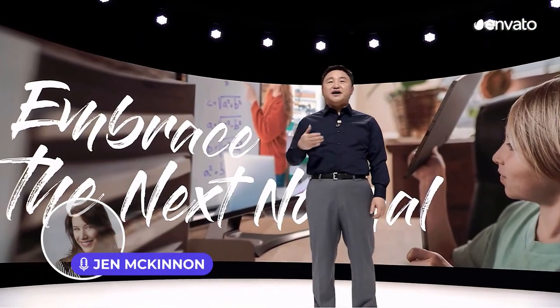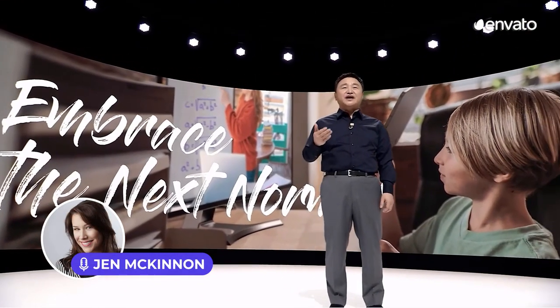Hey there, Jen McKinnon here and it's time for another trend roundup from Envato.